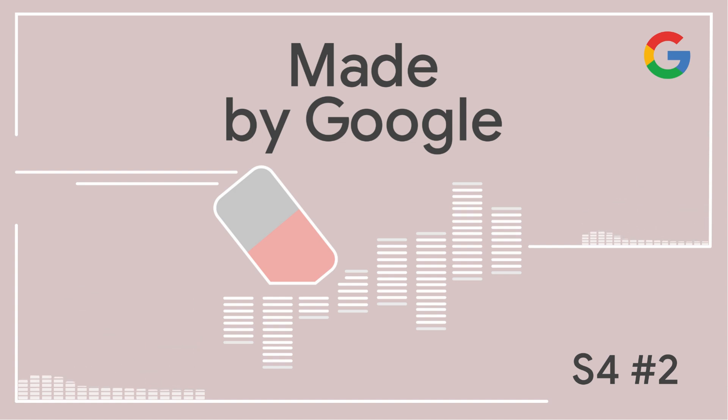Today we're talking to Lou Silverstein, a senior product manager who works on Pixel Audio, and Lillian Chen, a product manager for the Google Photos experience on Pixel. This is the Made by Google podcast.